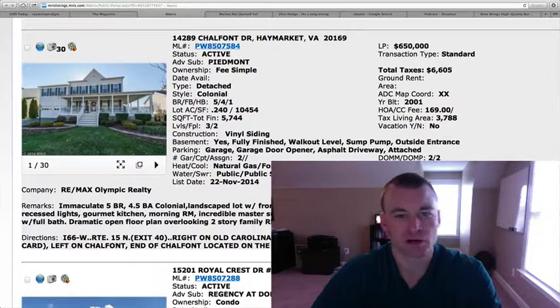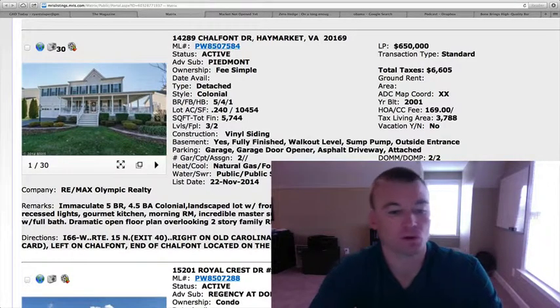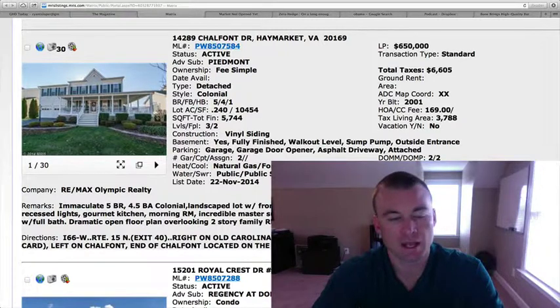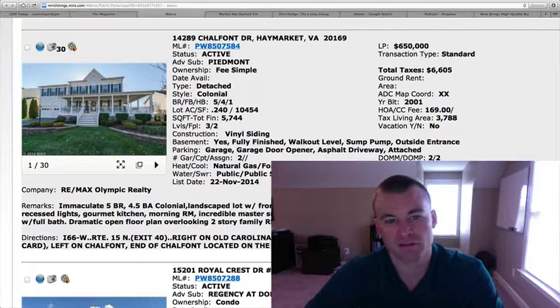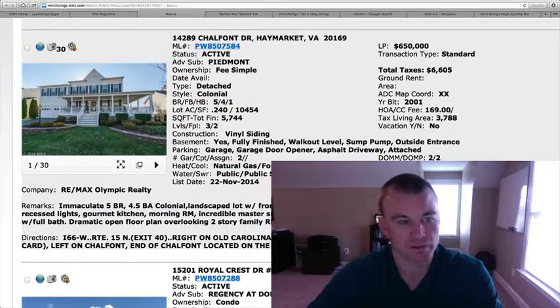Welcome back to Gainesville Homes Daily. Ryan here. So we've got seven homes on over the weekend. The first one's in Piedmont, 14289 Chalfant Drive. $650,000. It's a colonial, five bedrooms, four and a half baths with a two-car garage. 5,744 square feet total with almost 3,800 square feet above grade.